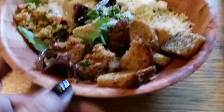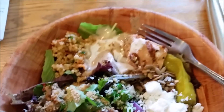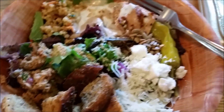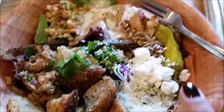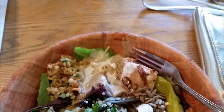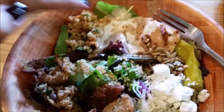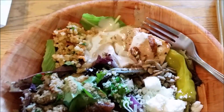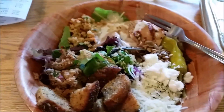So this is my salad and it's a quinoa salad. It's got quinoa, Thai tuna, croutons, parmesan, feta, and some kind of vegan dressing that I'm going to try, some greens, and that's salmon — so it should be pretty delicious.